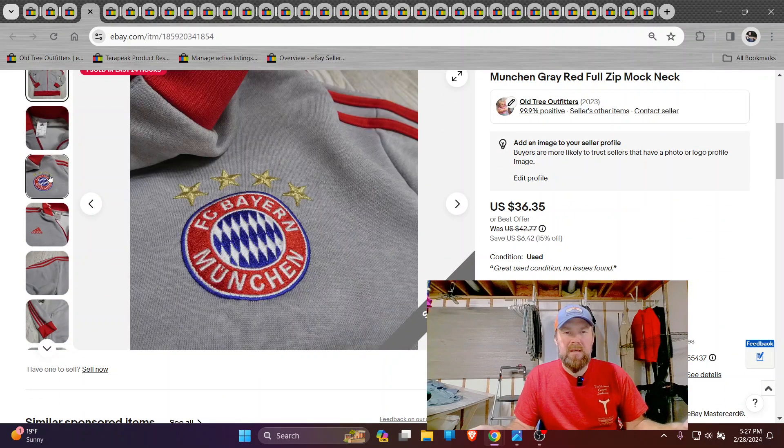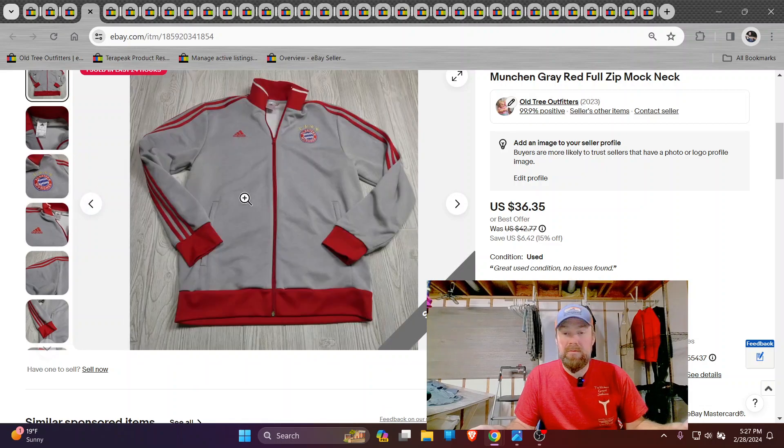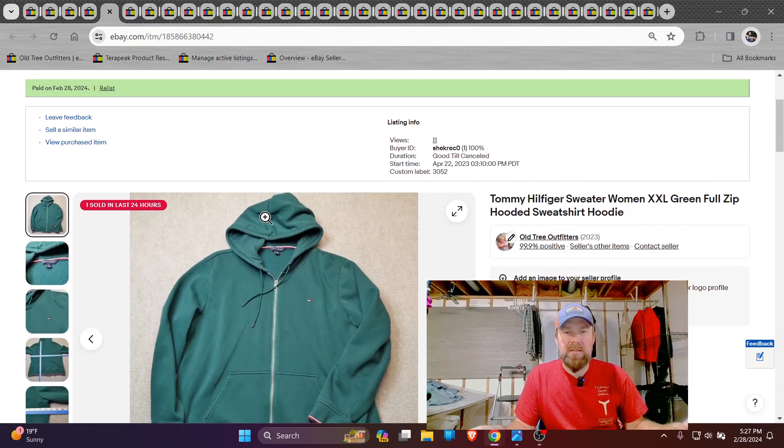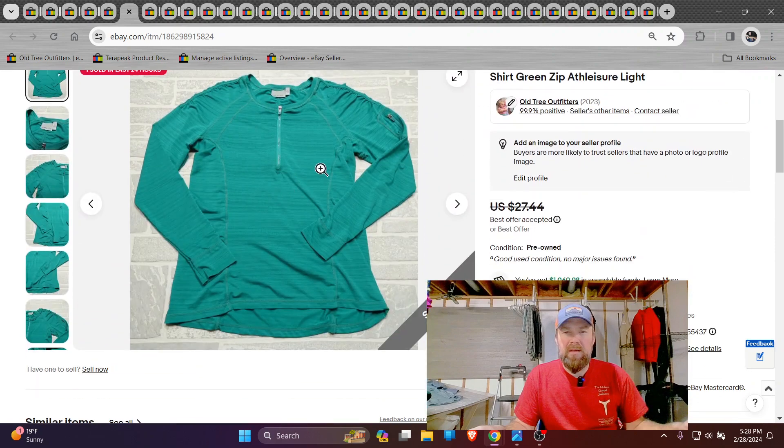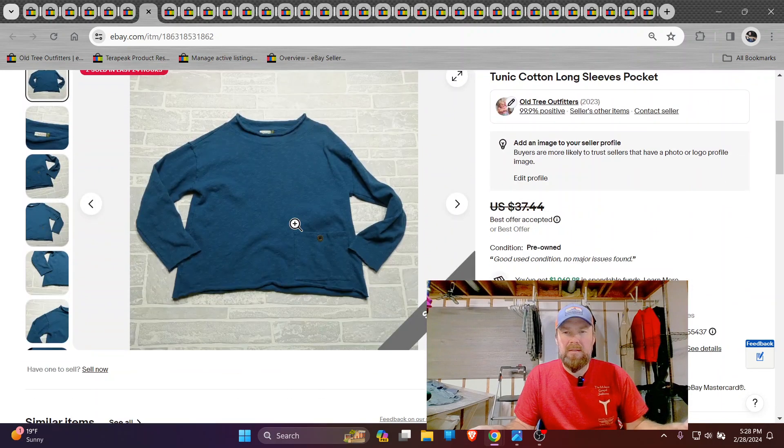Here's an Adidas jacket, FC Bayern München — someone can make fun of me for the pronunciation. 36 bucks on the track jacket. Tommy Hilfiger, this is an older one, nothing big. Athleta — I do like Athleta. Got probably 20 bucks on that top.